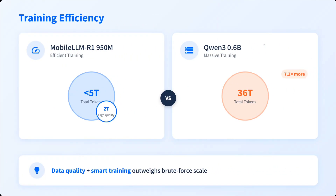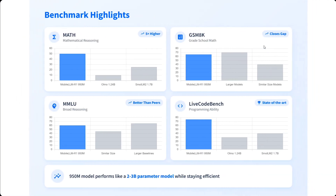On training efficiency, compared to Qwen3 0.6B (600 million parameters), MobileLLM-R1's training efficiency is better. It uses less than 5 trillion tokens, whereas Qwen3 0.6B uses about seven times more tokens. So it is highly efficient — data quality and smart training outweigh brute force scaling.